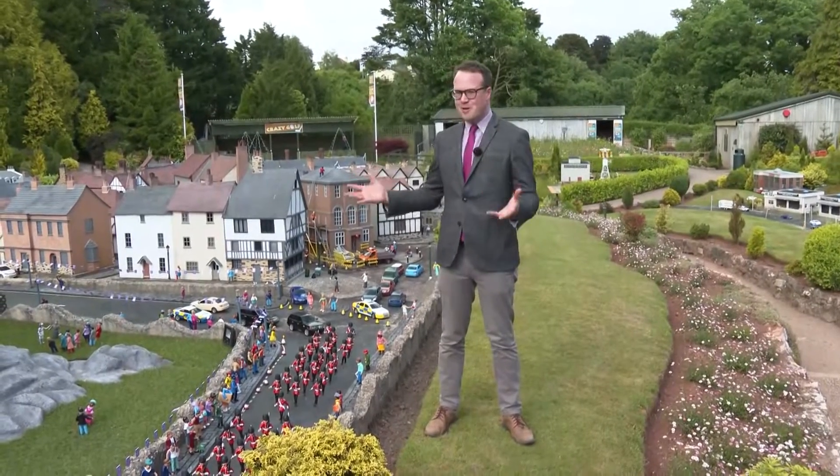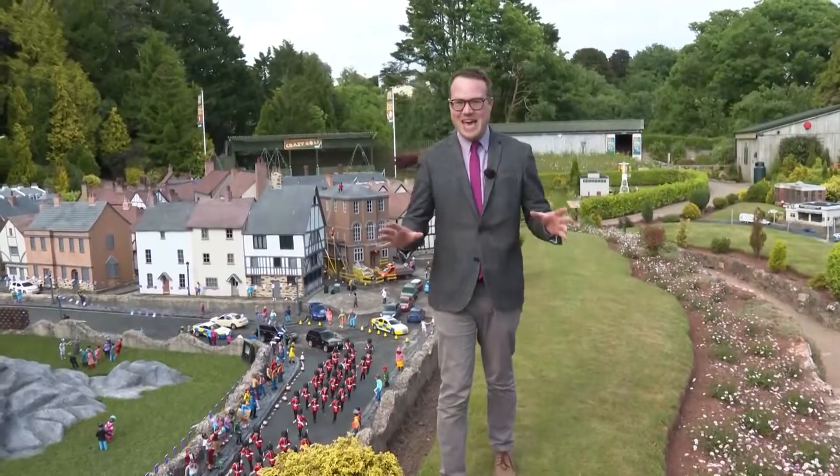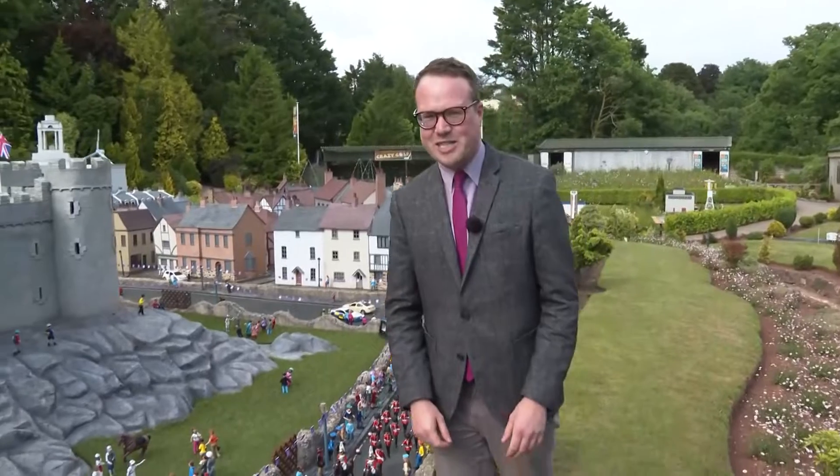Welcome along to the Babbacombe Model Village. If you're a fan of attention to detail then this place is an absolute paradise. I once heard this described as the biggest smallest village in the whole of the southwest, and while you get your head around exactly what that means, let me bring you over here — you may have noticed that there's a certain theme to the model village this week.